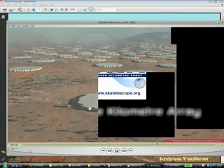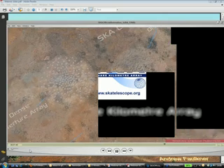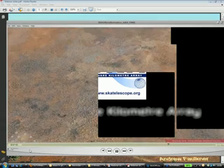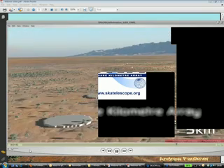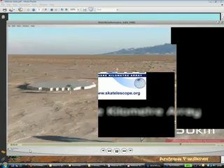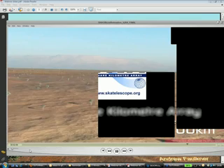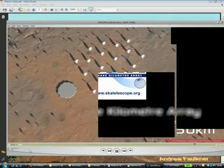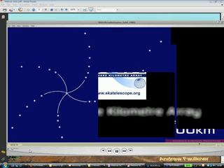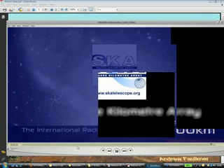You get the scale of this thing — these arrays are of order 60 meters across, maybe 250 of them. It is actually concentrated in one area of about ten kilometers across, each core being about five kilometers in diameter. It then extends out to continental scales along the spiral arms, with quite a lot of telescope out to about 200 kilometers, and the very longest baselines for very high resolution extending out to about 3,000 kilometers.